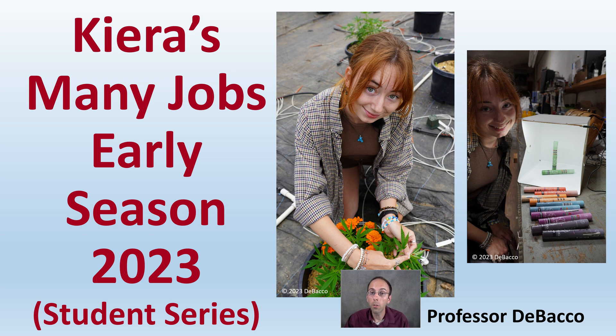On this DeBacco University student series, we're going to get to see Kira's many jobs in the early season of 2023, where she's progressing from a student to becoming an employee and learning all aspects of cannabis production.